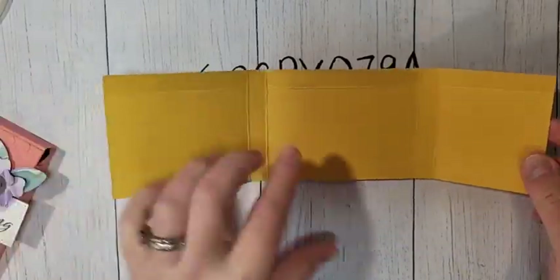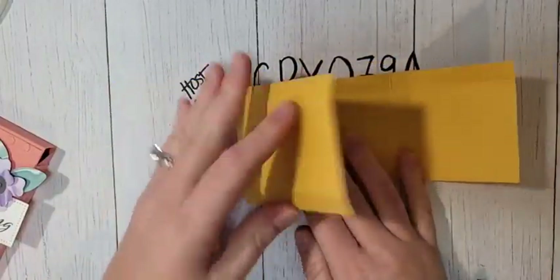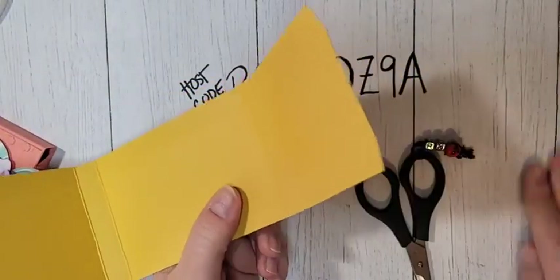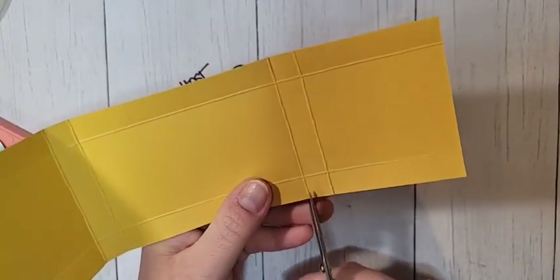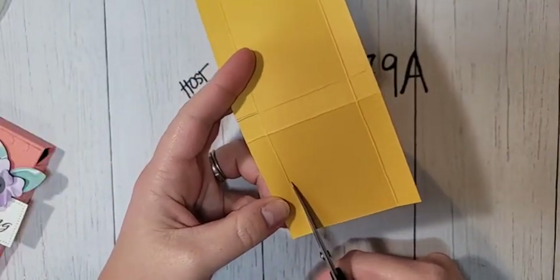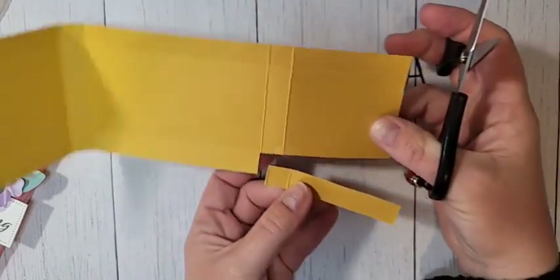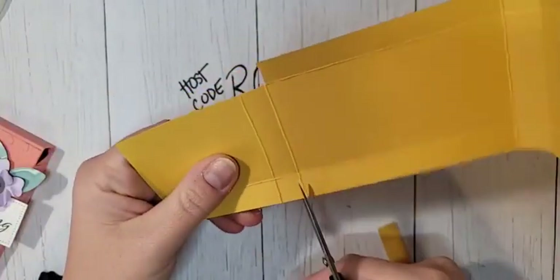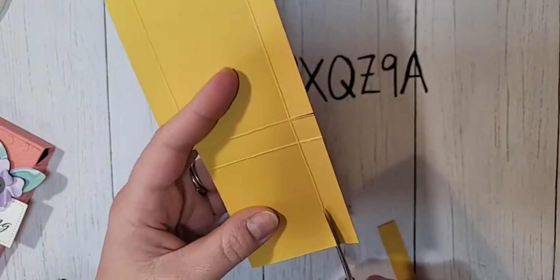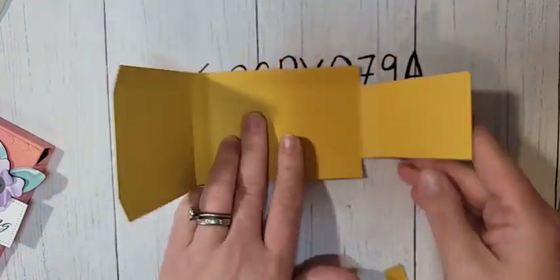Now we're going to do a little bit of trimming. You'll see that one side has two little half-inch sections, one side is longer — that will be the front of our box — and one side is shorter. We're going to cut up on that second score line and then cut off this whole half-inch piece. You can use your paper trimmer, paper snips, or long scissors. We're going to do the same on the other side, cutting up that long piece. This longer piece is going to be our lid that folds over.